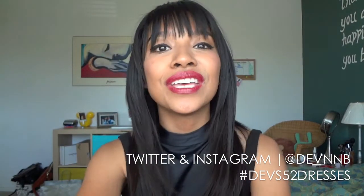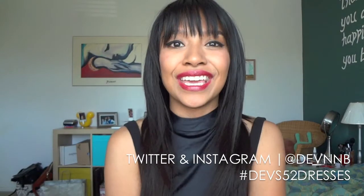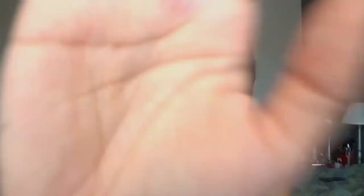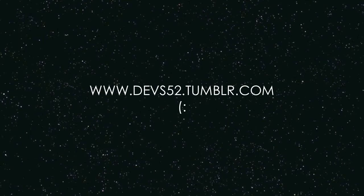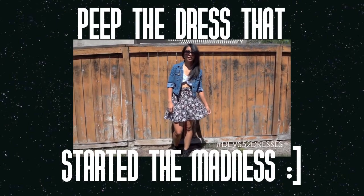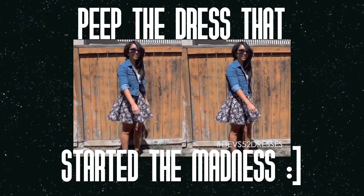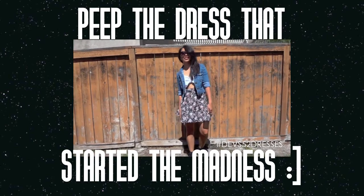Here's my Twitter and Instagram handle at Devon B if you guys want to follow me there as well. Thank you guys as always for watching — you guys are awesome, take care and I'll see you guys in the next video. Also, I almost forgot — I did start a Tumblr specifically for this project, so if you guys want to see pictures and find out more details about this week's dress, you can visit www.debs52.tumblr.com. See you next time!